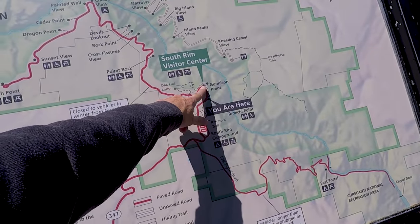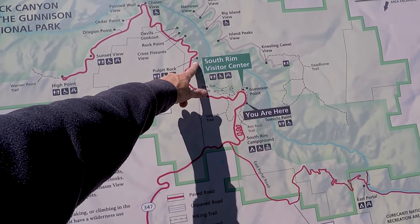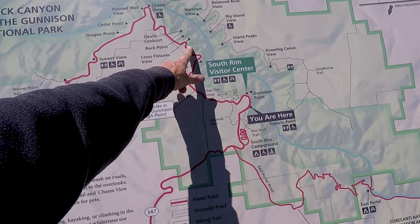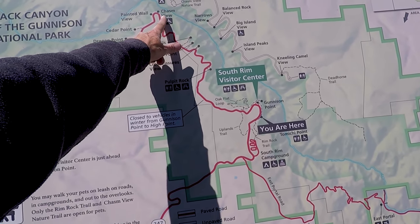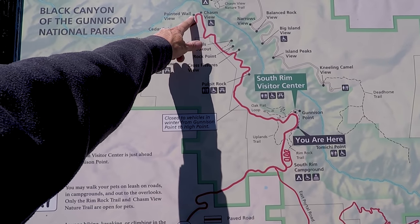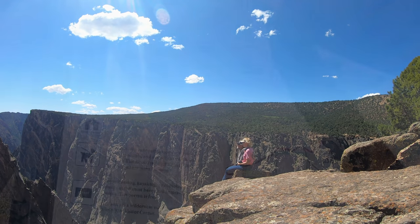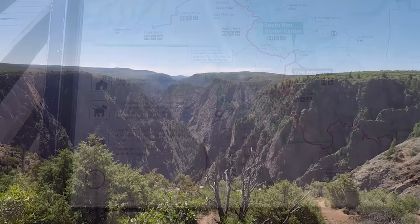We're here at Gunnison Point on the South Rim — Pulpit Rock, Cross Fissures View, Rock Point, Devil's Lookout, Chasm View, the Painted Wall, Cedar Point. We were on the opposite side for Chasm View when we did the North Rim. Now we can see it all from this side.